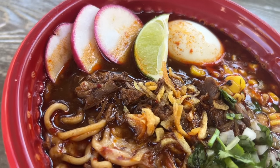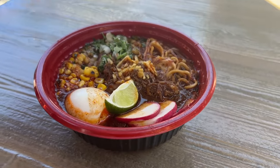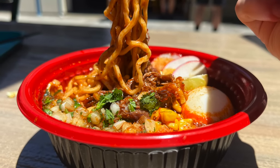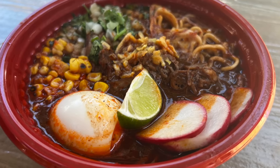The beef baria ramen is made with house-made baria, a soft-boiled egg, Monterey Jack cheese, cilantro, roasted corn, onions, and radish. Just saying that out loud makes me want to order it again. There are so many different flavors that work together so well in this ramen bowl for a nice salty conglomeration of noodley goodness.